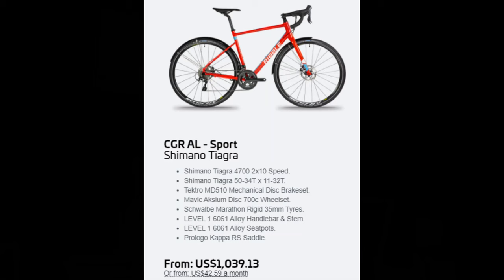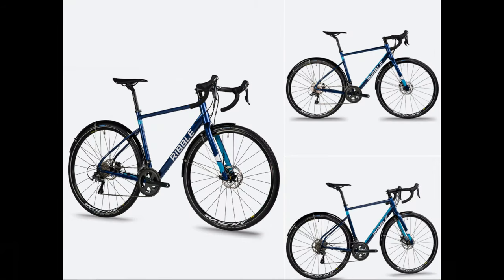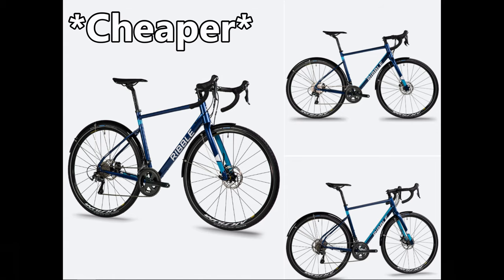Those are the three bikes if you're more interested in mid-level components and willing to spend over $1,500. But first, a surprise appearance from the Ribble CGR — technically there are seven bikes on this list now. The Ribble CGR Sport is their entry-level build at $1,040 and it's a pretty great value. You get a 2x10 Shimano drivetrain, mechanical disc brakes, and some other budget parts, but it's very competitive with the other three bikes we're about to discuss. Let's get to the three other bikes I picked under $1,500.